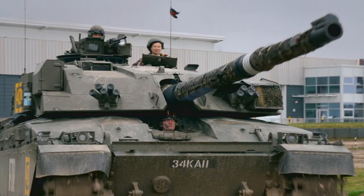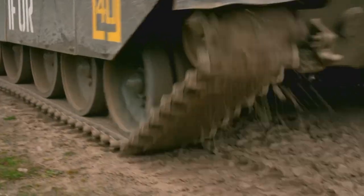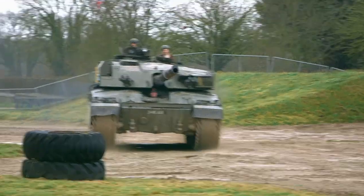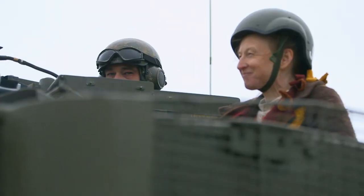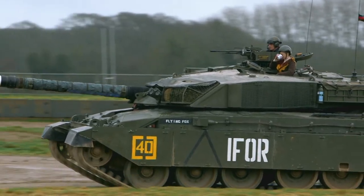The British military gets through around 216 million cups of tea a year. And thanks to the boiling vessel, brewing up on the job is now a whole lot safer.